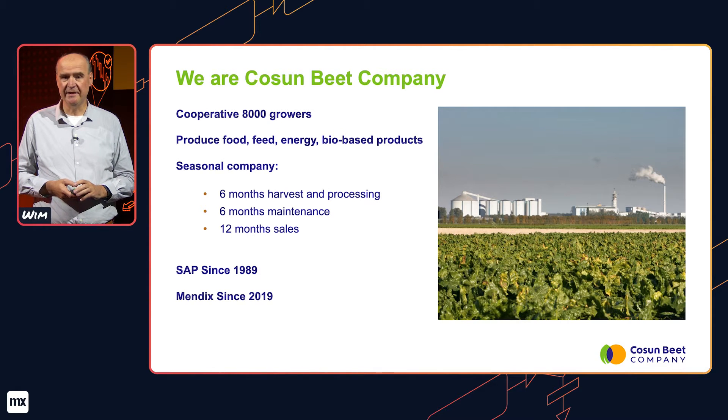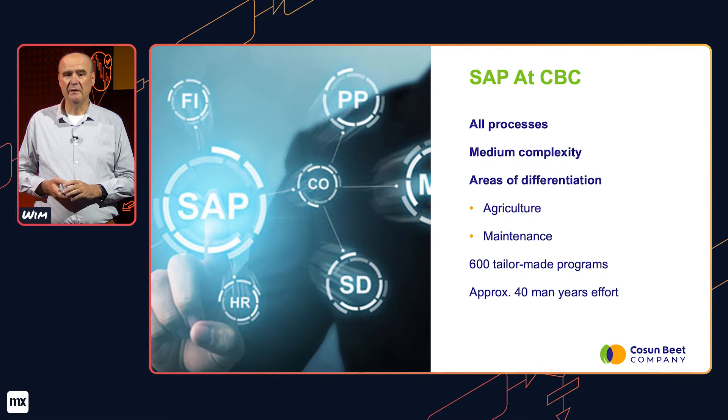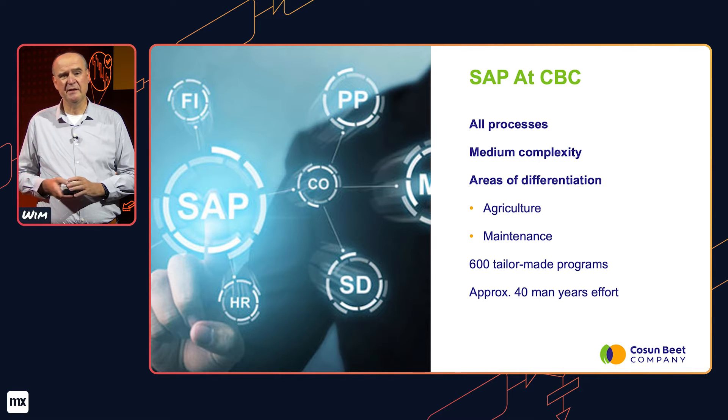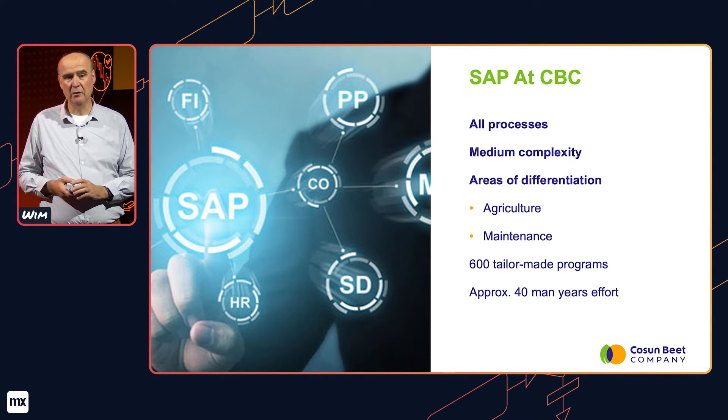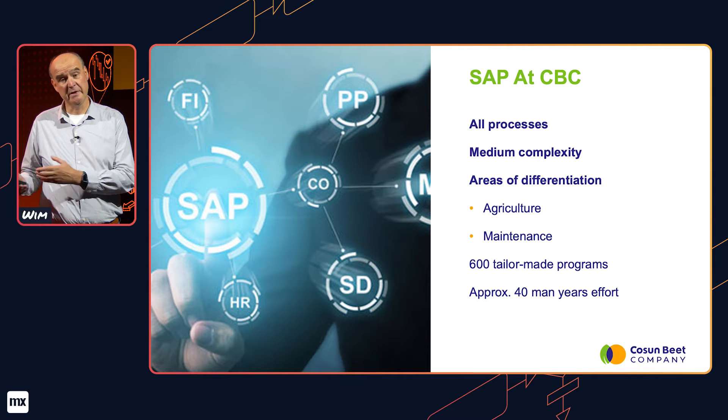We've been using SAP since 1989, started out with SAP R2 and have been using Mendix since the beginning of 2019. At Cosum Beed Company, we use SAP in almost all of our processes. The complexity of those processes could be best summed up as medium to low, with two big areas of differentiation: agriculture and maintenance. Over the years, we've created approximately 600 tailor-made programs and components, which took a combined effort of 40 man-years over the last 20 years.